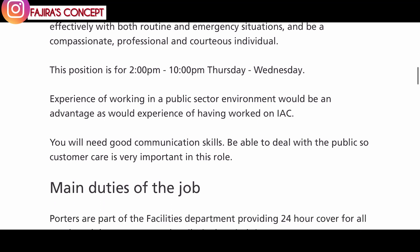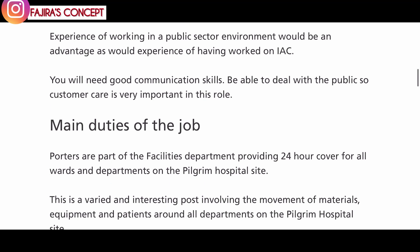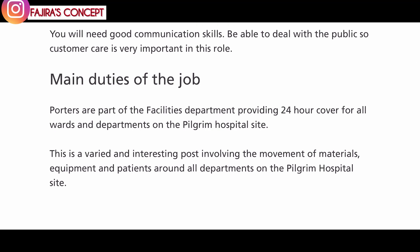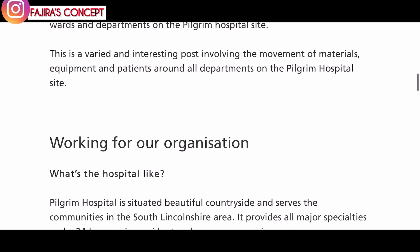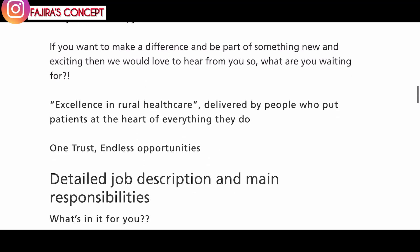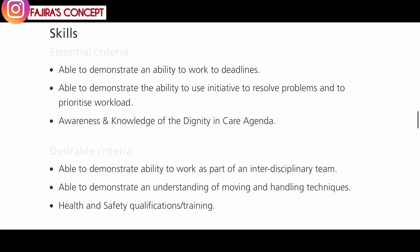This position runs from 2 PM to 10 PM, Monday to Wednesday. Experience of working in a public sector environment would be an advantage, as would experience of having worked on an integrated assessment center. You will need good communication skills and be able to deal with the public — customer care is very important in this role. The main duties include potters being part of the facilities department providing 24-hour cover for all wards and departments on the Pilgrim Hospital site.